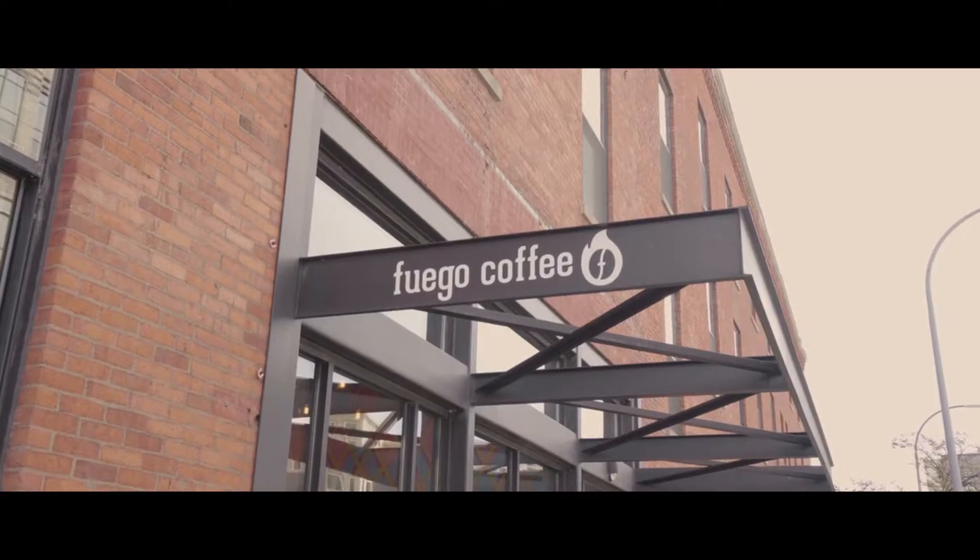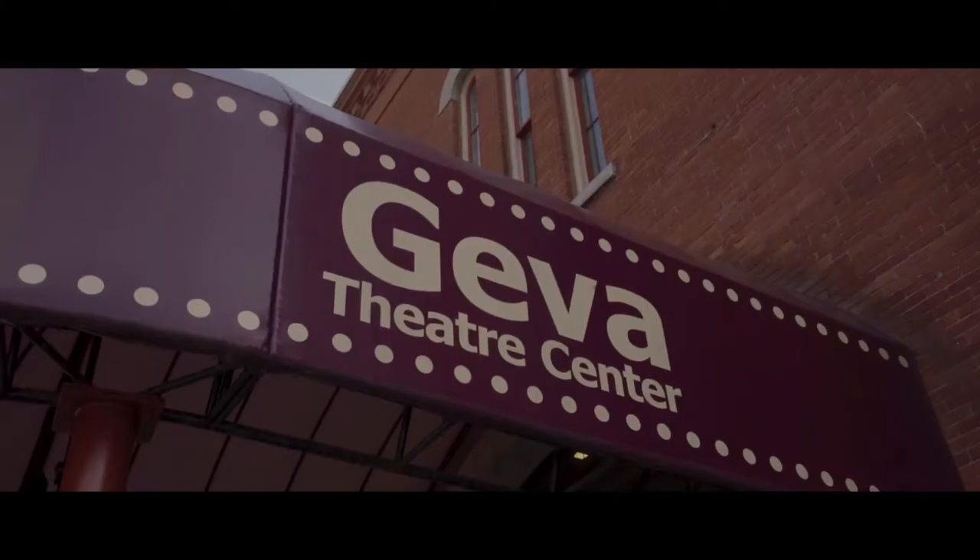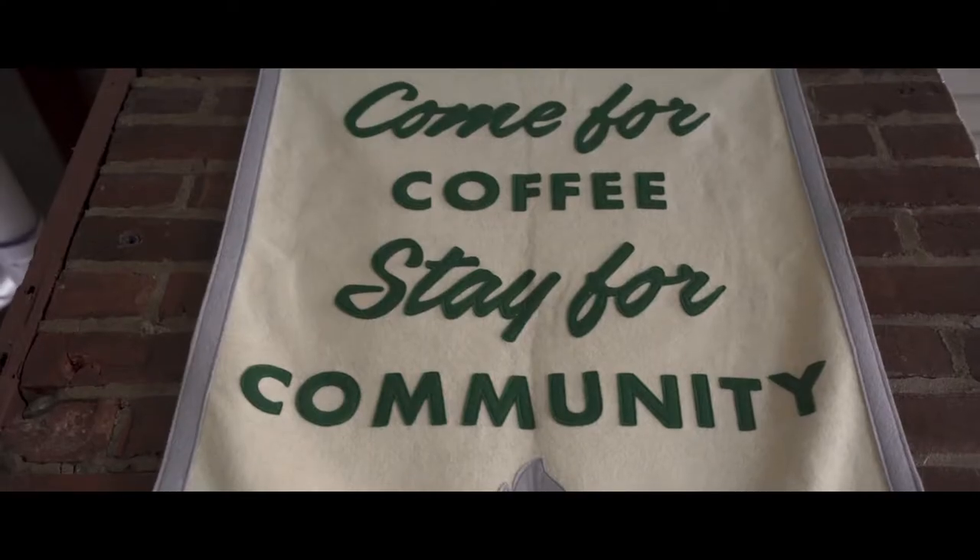My name is Renee Colon. I'm the co-owner and head roaster at Fuego Coffee Roasters, and we are located on One Woodbury Boulevard right next door to Jeeva.